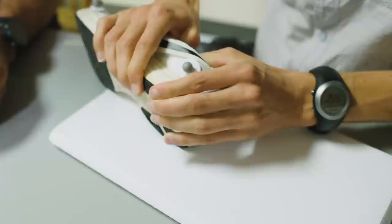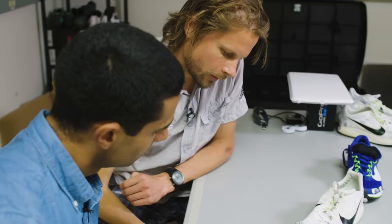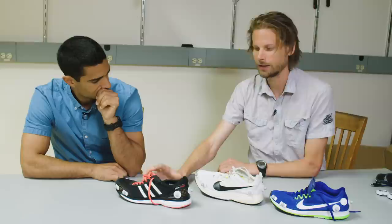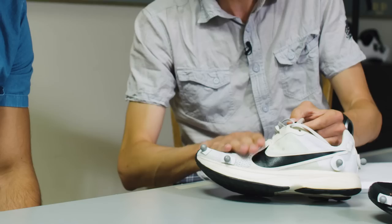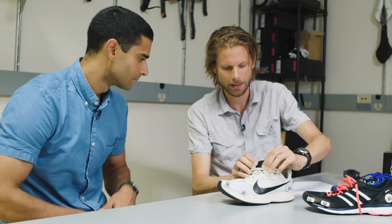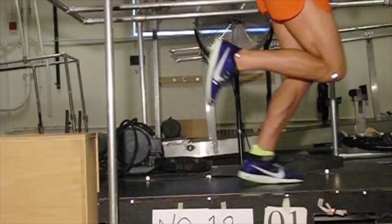A postdoc named Wouter Hoogkammer led the investigation, comparing a prototype version of the Vaporfly to two other shoes: the Nike Streak 6 and the Adidas Adios Boost 2. At the time the study was performed, these two shoes or their predecessors had been worn in the 10 fastest marathons of all time. An Adidas shoe was worn by Dennis Kimetto when he set the world record. The Adios Boost 2 weighed about 50 grams more than either of the Nike shoes, so Hoogkammer used lead pellets to equalize the weight of all three. That way, he'd know that any energy saved with the Vaporfly would be because of its springy sole and carbon fiber plate, not its weight.